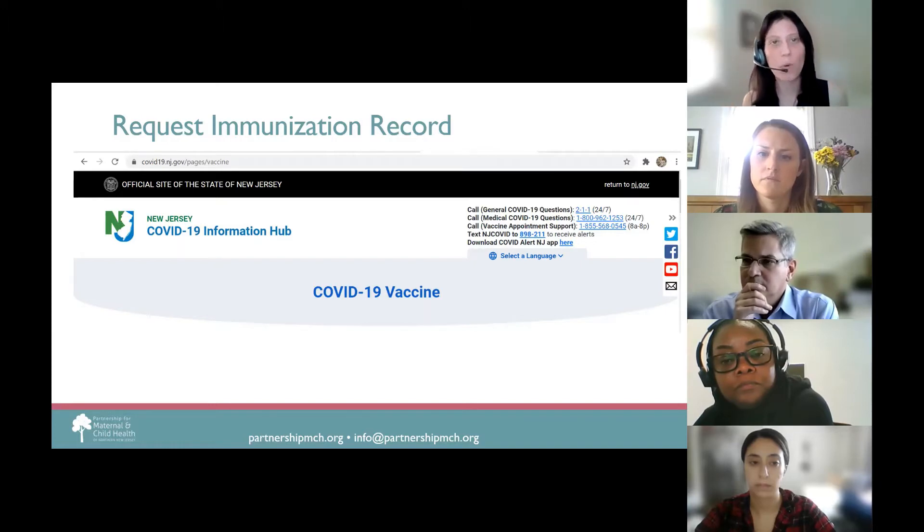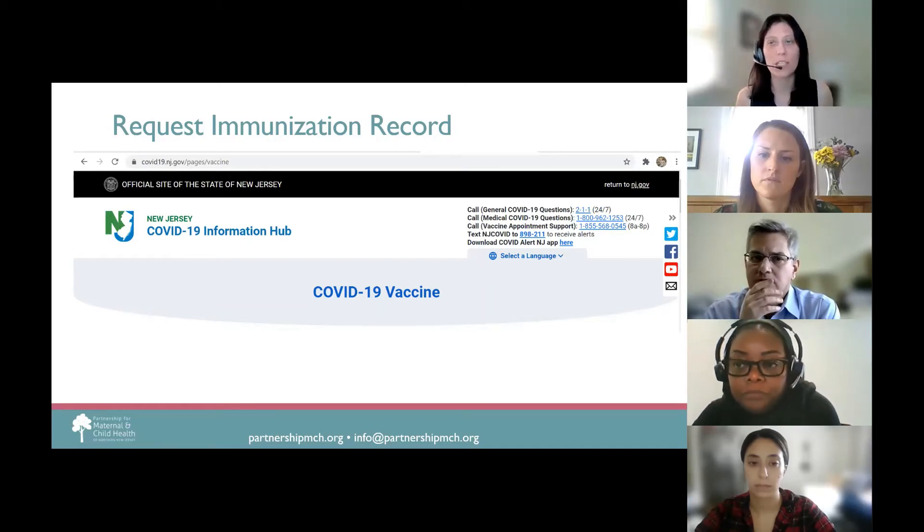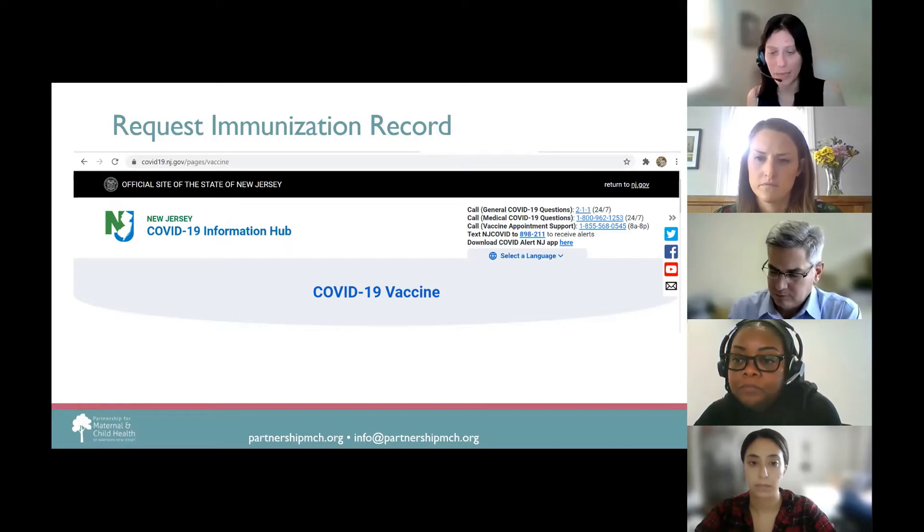The vaccine hotline is 855-568-0545 or they can call 2-1-1. The website COVID19.nj.gov has all the updated information around New Jersey's COVID vaccination efforts, testing, and everything like that. It's a fantastic resource to have in your back pocket.